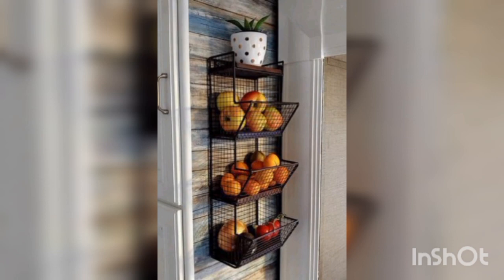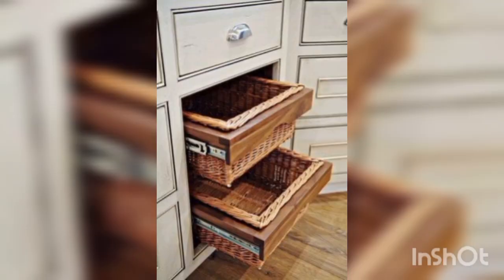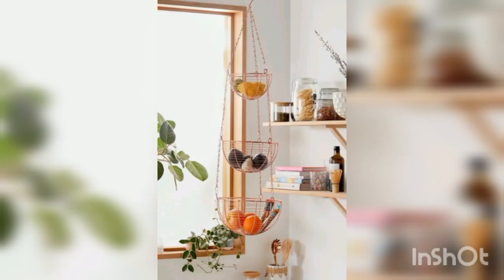Next is color — baskets come in various colors and designs. Choose a color that complements your kitchen color scheme and adds visual interest. Next is placement — consider where you plan to use your baskets. Will they be on shelves, countertops, or in cabinets?